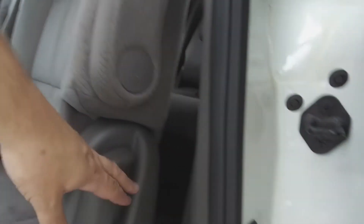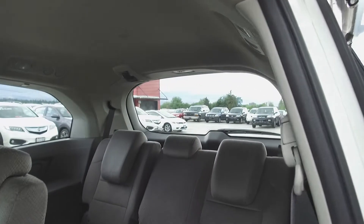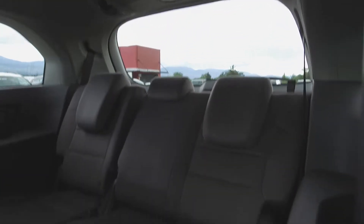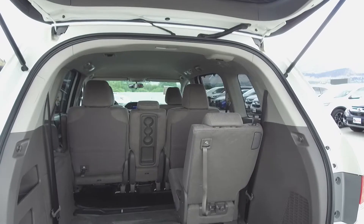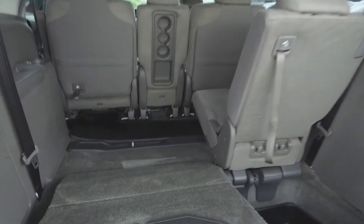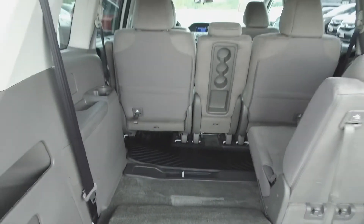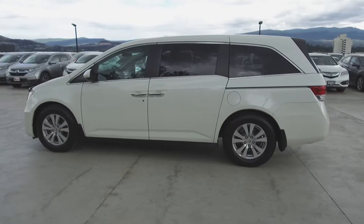Looking farther back, we simply pull on this lever here and the seat moves forward. Further back we've got seating for three and these seats also fold down for extra storage space. In the very back we've got a long and deep cargo area — one section of the seats has been folded down to demonstrate the length and depth of the cargo area.